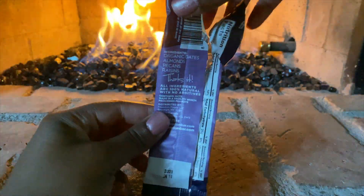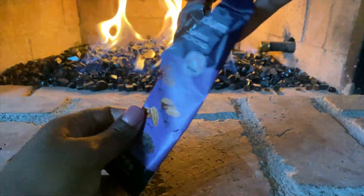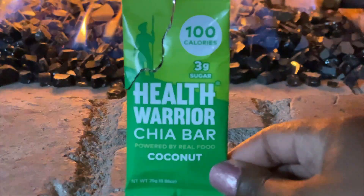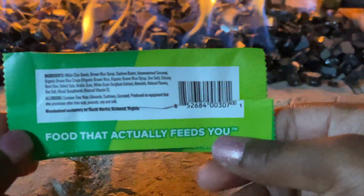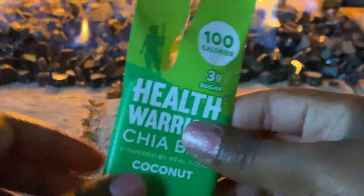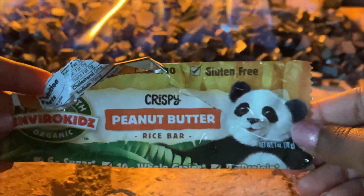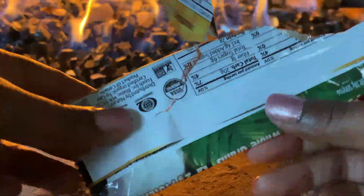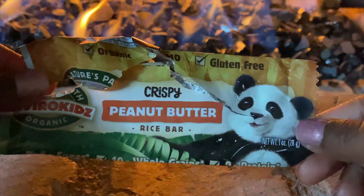The raisin almond bar reminds me of those That's It bars, which I do like. I didn't take notes, so I'm reviewing from memory — I don't remember disliking the chia bar, but I also don't remember thinking it was amazing, so maybe it was just okay. I don't have kids, but the Enviro Kids rice bar was good — if you've ever eaten plain rice cakes, it tastes like a more flavorful peanut butter version. I only wouldn't buy it again because I'm not six and the panda branding doesn't appeal to me as a 26-year-old.